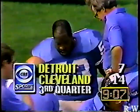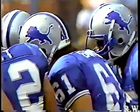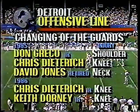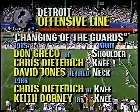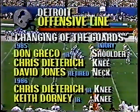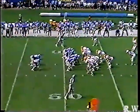9:07 remaining in the third quarter. Kevin Glover is out of the ballgame with an injury. Scott Barrows, number 61, has taken his place. Problems for the offensive line — last year they lost Greco, Dietrich, and Jones. This year they've already gotten Dietrich and Dorney on injured reserve. Now Glover is out. That's been a weak spot of that offensive line for Detroit.